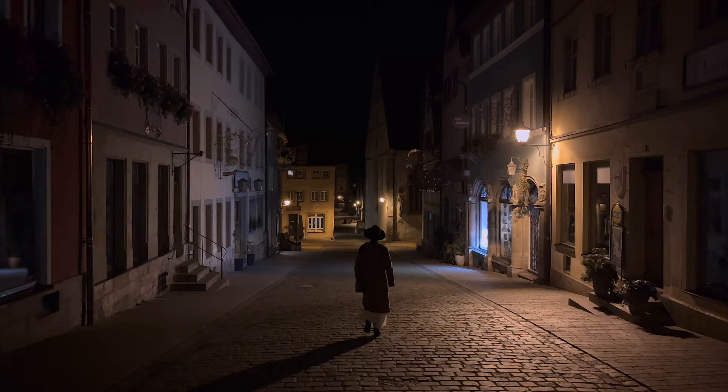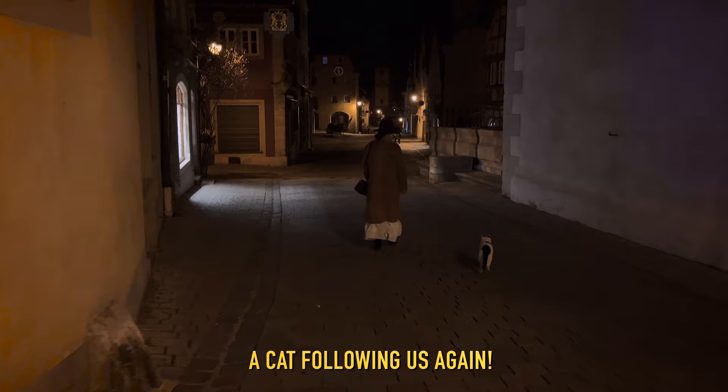Even if I hate waking up for sunrise during our trips, I must admit that I have never regretted going with Chano every time he convinces me.